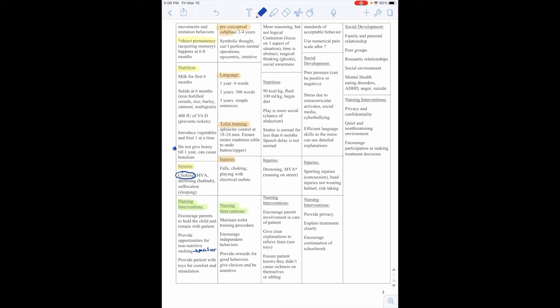Epistaxis, or nosebleed: do not place the patient in a lying-down position due to the risk of aspiration. Remain calm, keep the child calm and quiet, have them sit up and lean forward, apply continuous pressure to the nose with thumb and forefinger for at least 10 minutes. If bleeding continues, insert cotton into each nostril and apply ice or a cold cloth to the bridge of the nose.